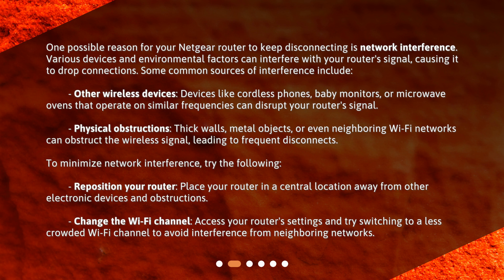Physical obstructions — thick walls, metal objects, or even neighboring Wi-Fi networks can obstruct the wireless signal, leading to frequent disconnects. To minimize network interference, try the following: reposition your router by placing it in a central location away from other electronic devices and obstructions. Also, change the Wi-Fi channel by accessing your router settings and switching to a less crowded channel to avoid interference from neighboring networks.